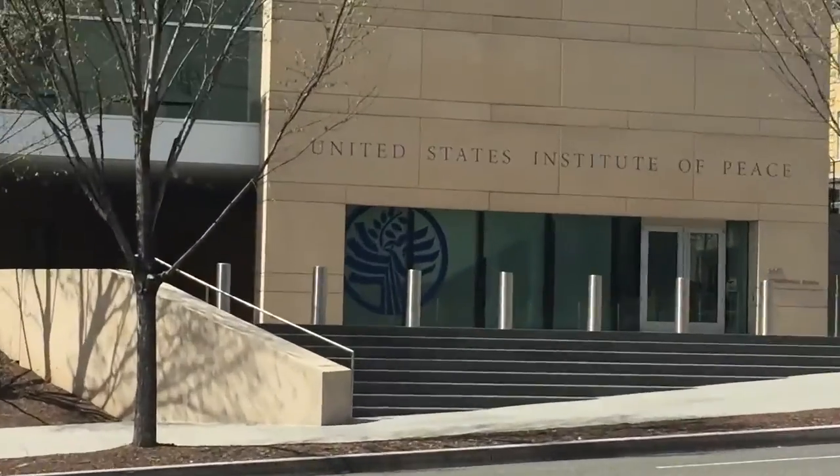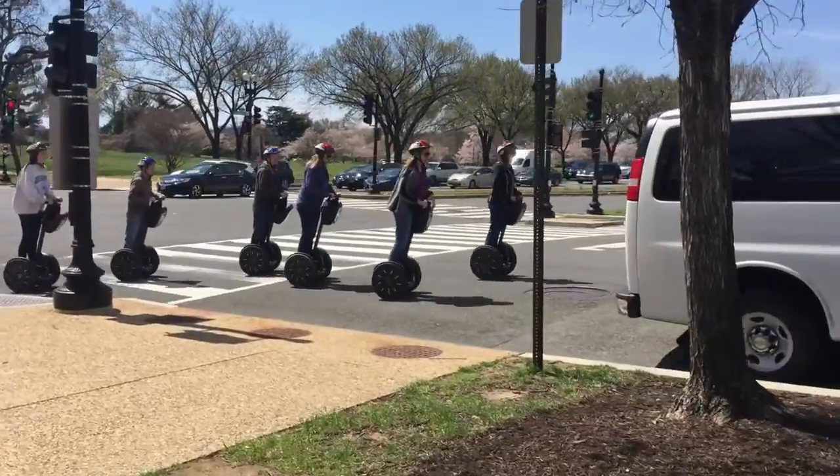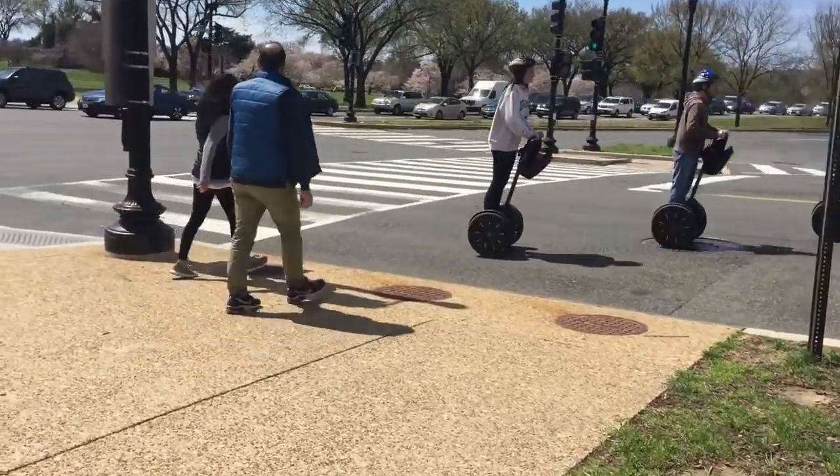The United States Institute of Peace. Pretty cool. This is the best thing — Segways, bruh.